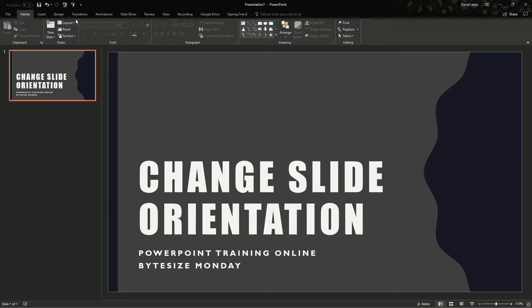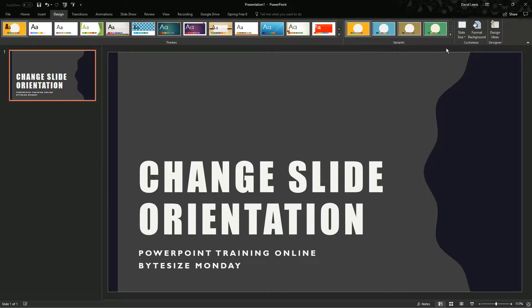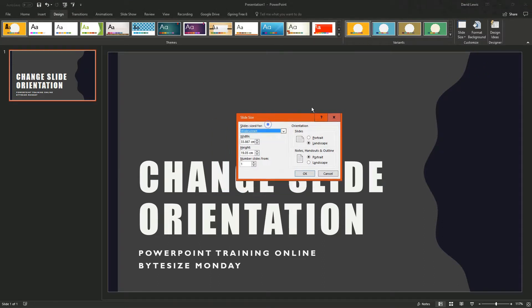On the ribbon, make sure you go to the Design tab, and then from the Design tab go all the way down to the Customize section. You will see Slide Size — click on that to open the dropdown, then choose Custom Slide Size. On the little pop-up you will notice on the right-hand side: Orientation — Slides — Portrait or Landscape. Choose whichever one you want and then press OK.